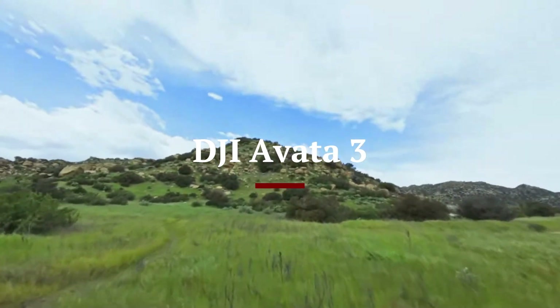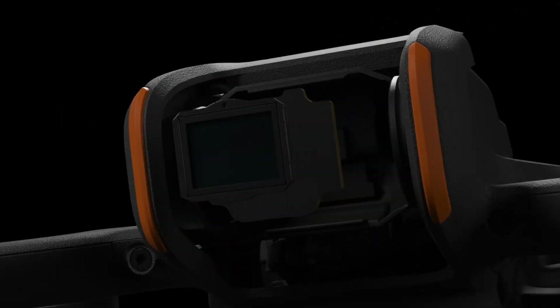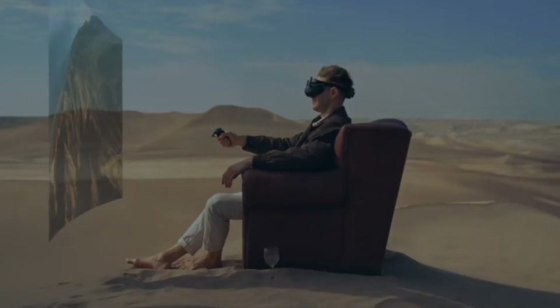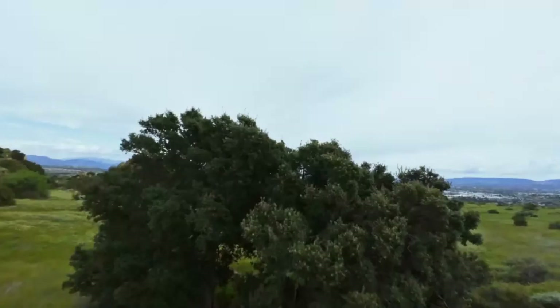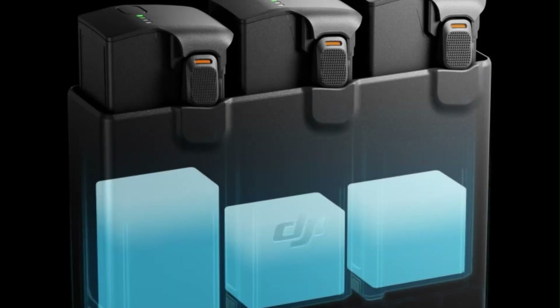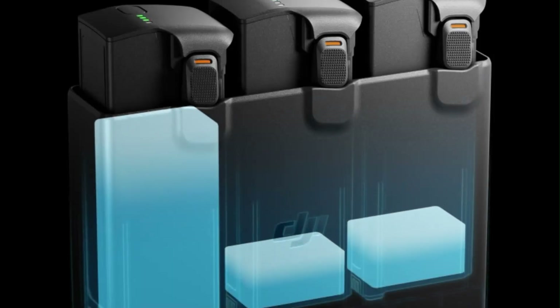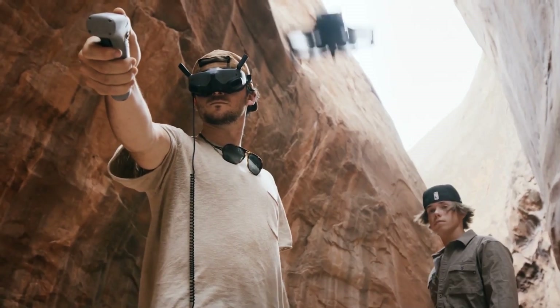The DJI Avida 3 takes the immersive FPV drone experience to the next level with enhanced performance, improved durability, and cutting-edge camera technology. Featuring a larger 1-inch CMOS sensor, the Avida 3 delivers 4K at 120 frames per second ultra-smooth footage with superior low-light capabilities, allowing for crisp, detailed aerial shots in various lighting conditions. The wider 155-degree field of view provides an even more dynamic perspective, making it ideal for capturing cinematic action shots.